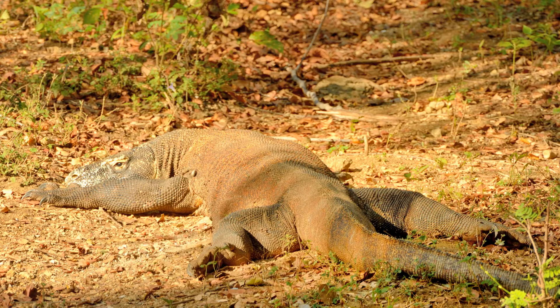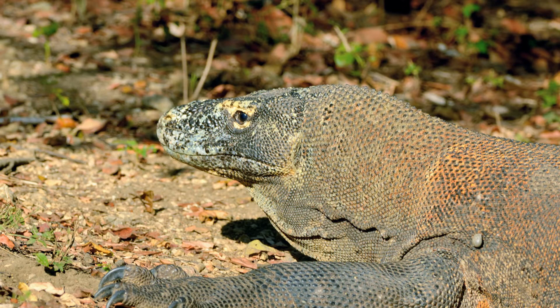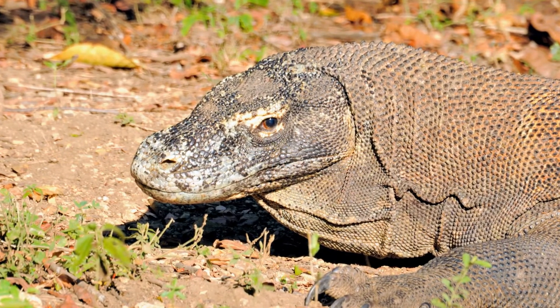These little guys are six or seven feet long and close to 100 pounds. We're here in the early morning and the dragons are just warming up. They look docile, but they can run 12 miles an hour over short distances.